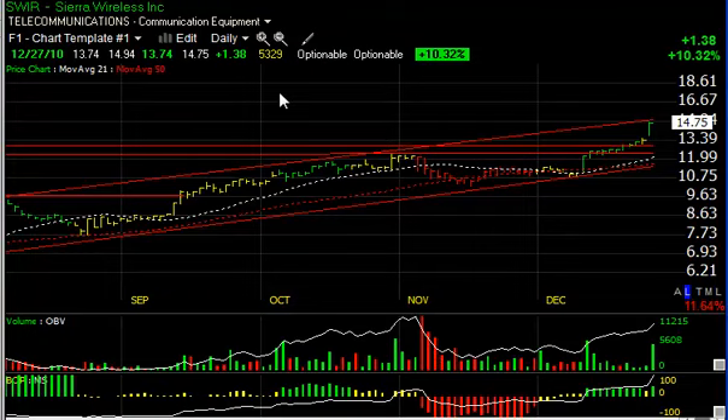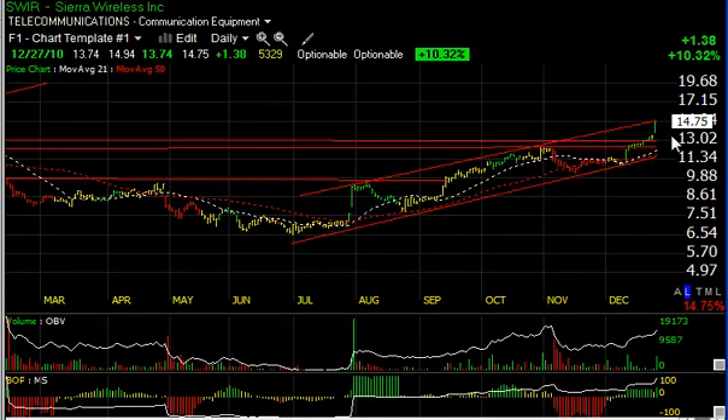SWIR had a big price-volume surge, up 38% today on 532,000 shares — about twice average volume over the last six or seven weeks. The only negative is it's at the top of the short-term channel. If it does not penetrate, you could see a pullback and retest. But if it does accelerate, my short-term trading target — designated today as a swing trade — is 17.